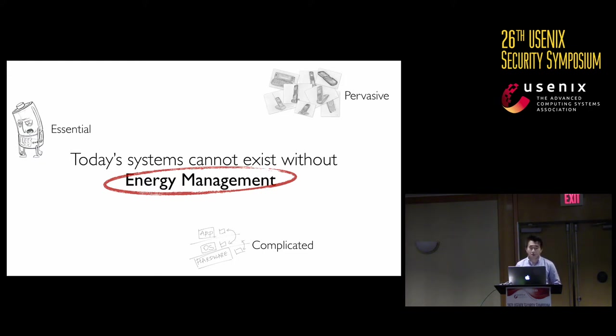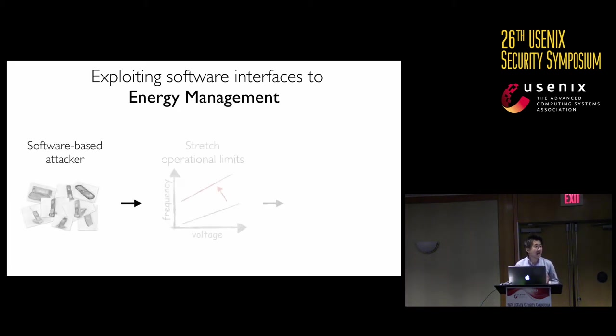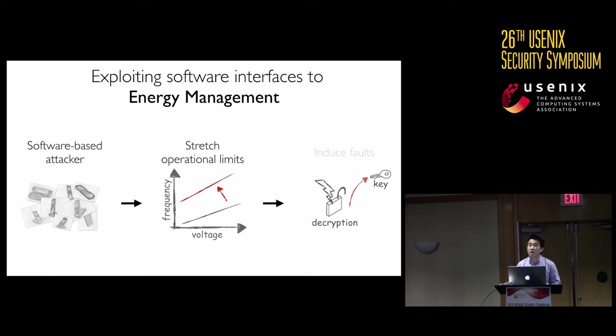In this work, we study the mechanisms and show that these systems can be fragile in terms of security. Our attack idea is this: through software, we manipulate the energy management parameters to stretch the operational limits of the device in a way that would induce faults in security-critical software.